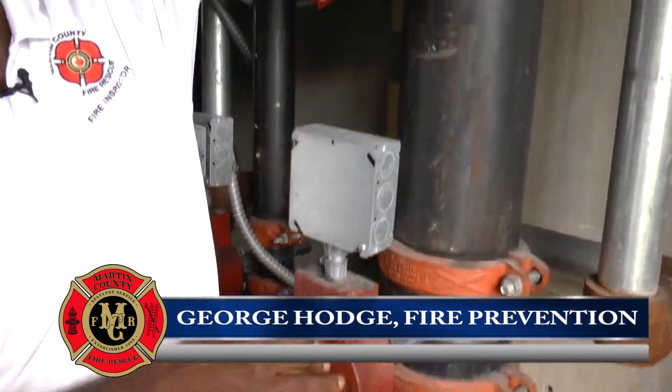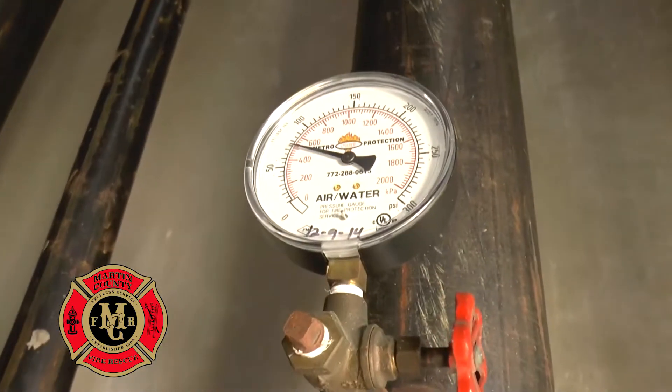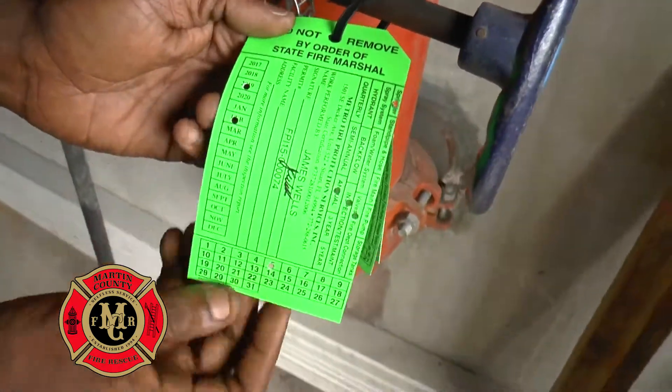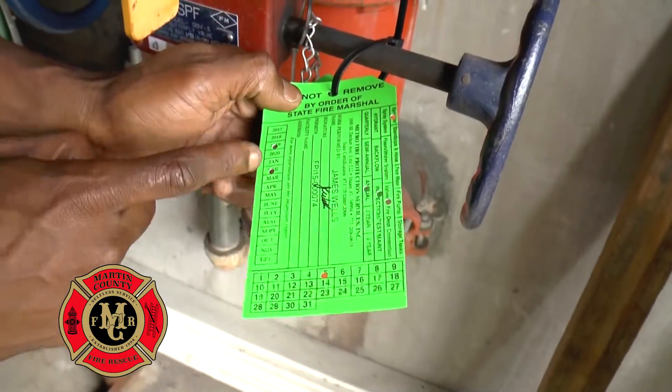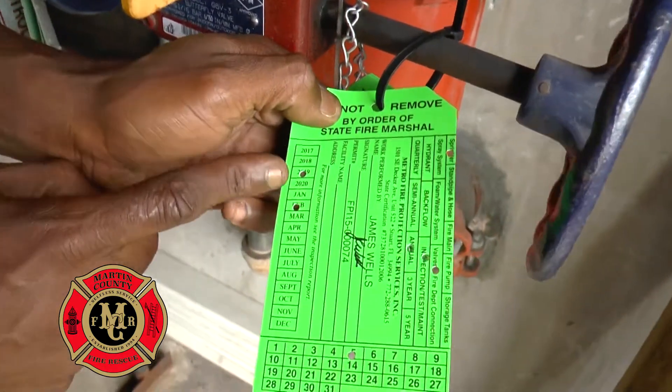The first thing we want to do is make sure that our gauges show water on the system. The next thing we do is check the tag on the fire sprinkler system to make sure it is up to date and current. This one reads February 2019, so the next inspection will be due February 2020.